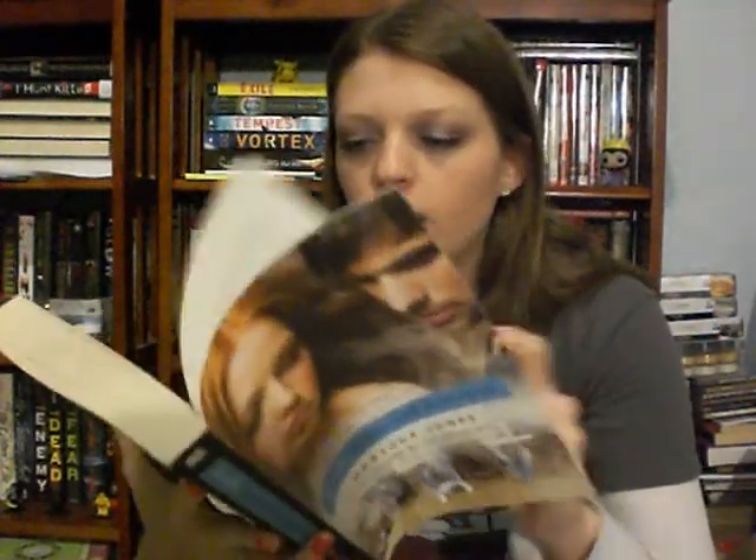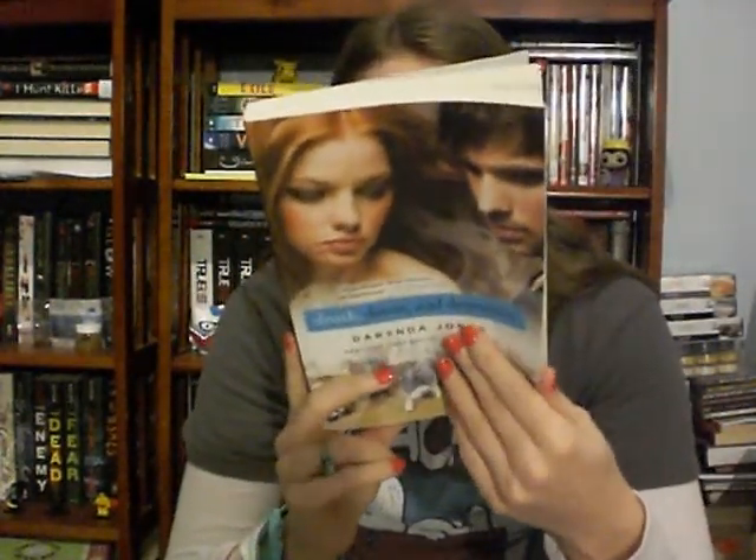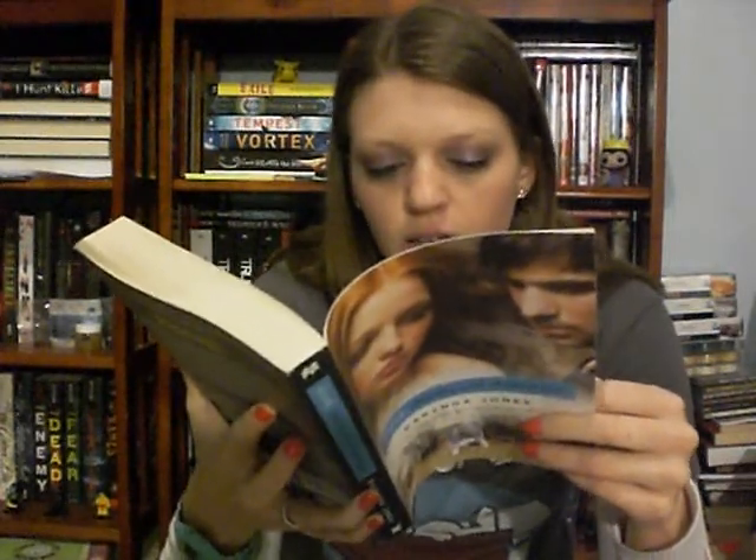There's a creepy hand on the cover! I got Death, Doom, and Detention by Darynda Jones. I bought the first book in this series at a used bookstore and this is the second. I think it's paranormal high school stuff — impossibly handsome boys, supernatural powers, hot romance, friendship, school rivalries, suspense, and comedy. I'm excited to read it. She also has an adult series I really want to read called the Grave series: First Grave on the Right, Second Grave on the Left, Third Grave Dead Ahead.